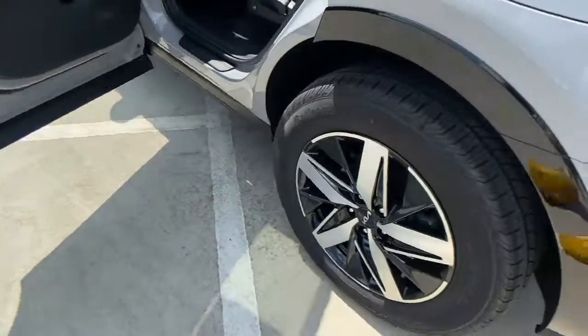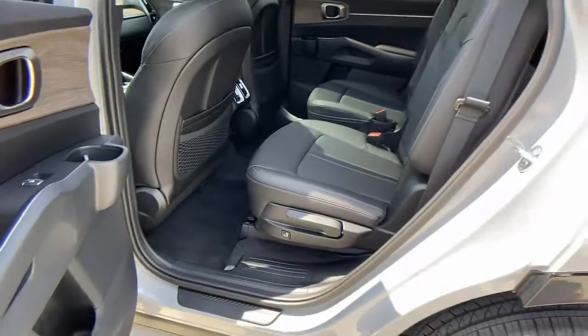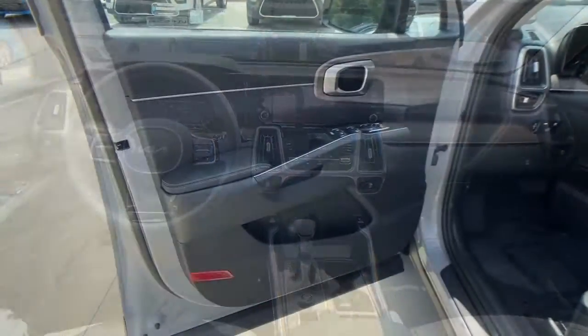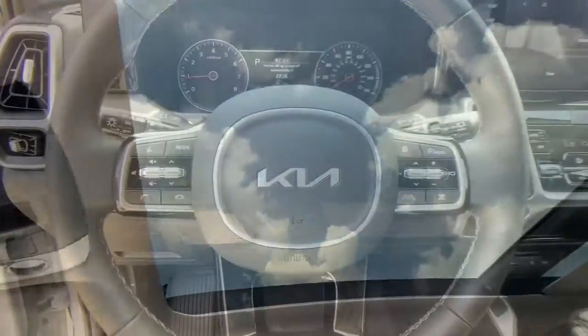These are just some of the great options this vehicle comes with: panoramic roof, navigation system, keyless entry, power liftgate, lane keeping assist, fog lamps, backup camera, dual zone AC, third row seat, and blind spot monitor.